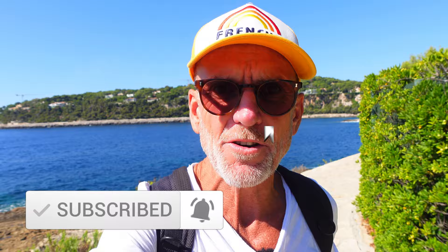Before we get going, a quick reminder to hit the button and subscribe, and hit the bell to receive notifications when a new video drops, which is every Sunday night. Right, no more adverts — on with the show. So what is my first must-do on the French Riviera this autumn?